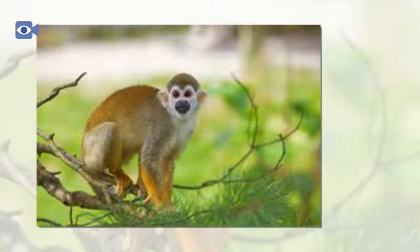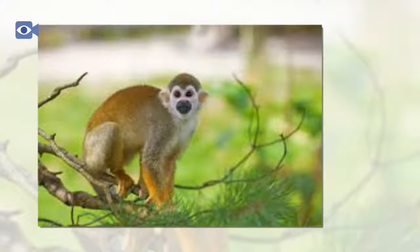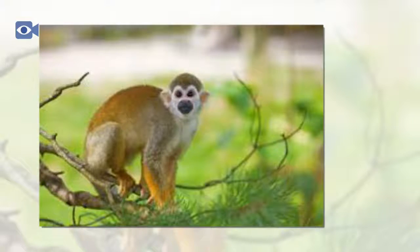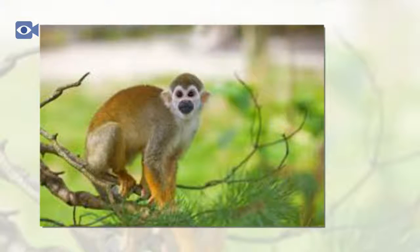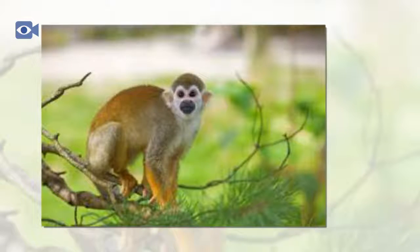Although both male and female squirrel monkeys appear to be almost identical in size and appearance, males actually tend to be slightly larger and heavier than their female counterparts. Squirrel monkeys have very distinctively colored short fur which is mostly olive or gray in color with the exception of their bright yellow legs and white face. The squirrel monkey also has a tuft of longer and darker hair on its forehead and a black or dark brown muzzle.